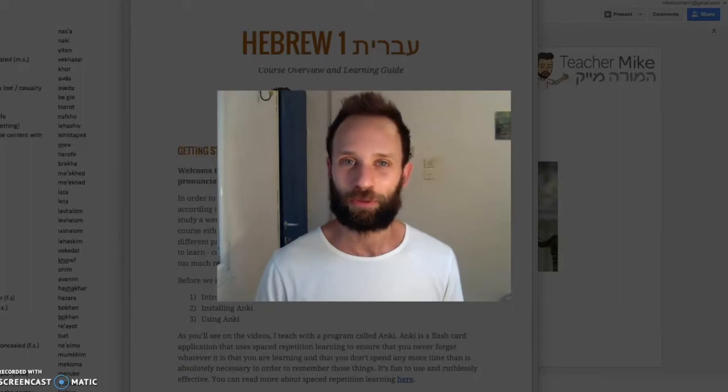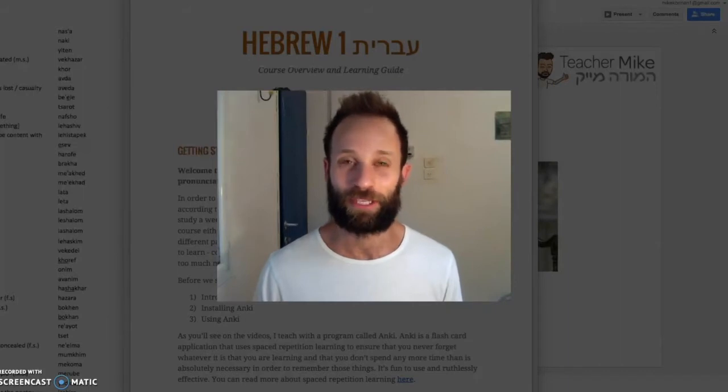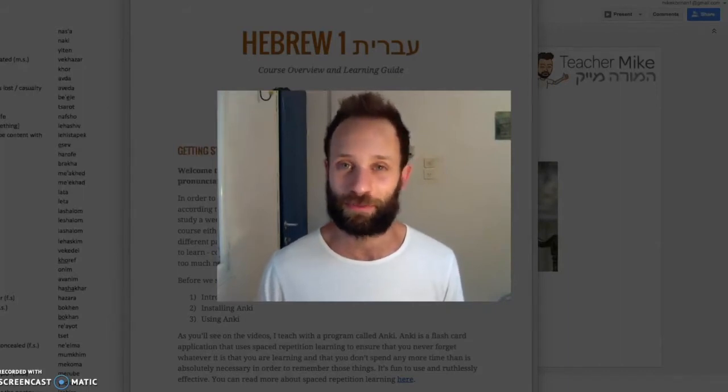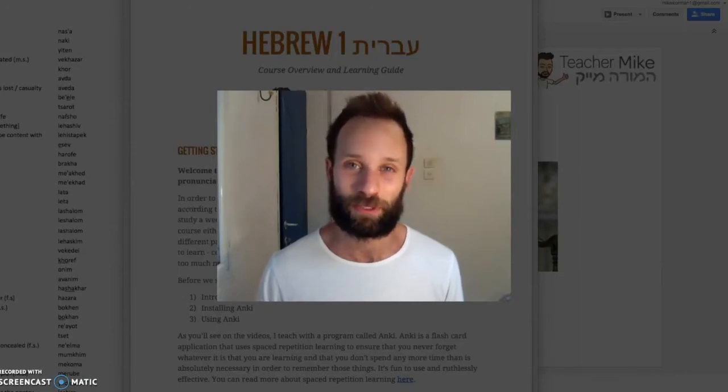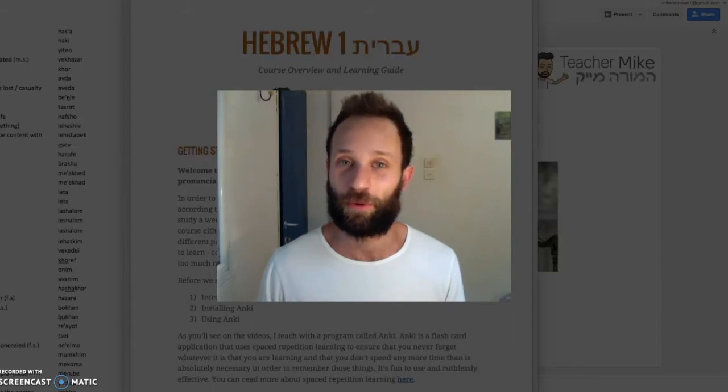This course is the ultimate beginner's course. It will teach you every single sound in the Hebrew language and correct pronunciation of those sounds, so when you're walking down the streets in Israel, Israelis won't switch automatically to English when you start speaking to them. It will also teach you how to read and even how to spell words just by hearing them, as well as 50 of the most commonly used words in the Hebrew language — all in a 6-week period with about a 10-minute time investment per day.